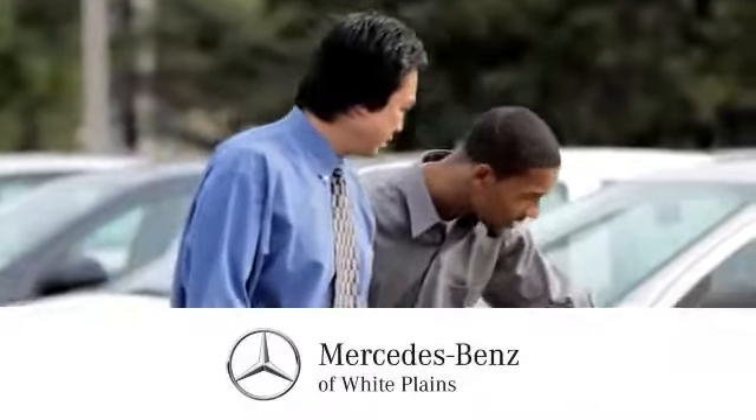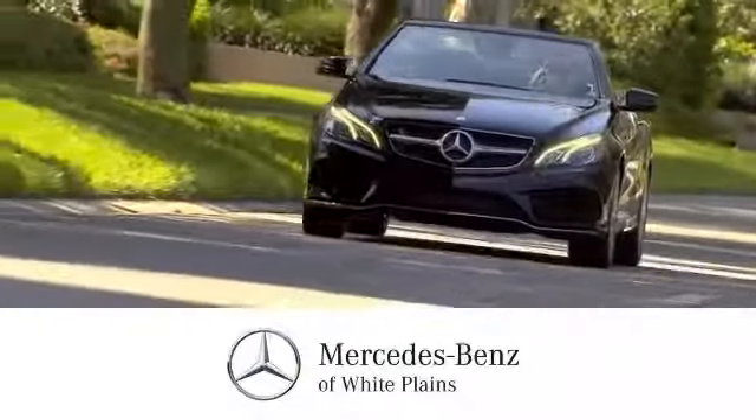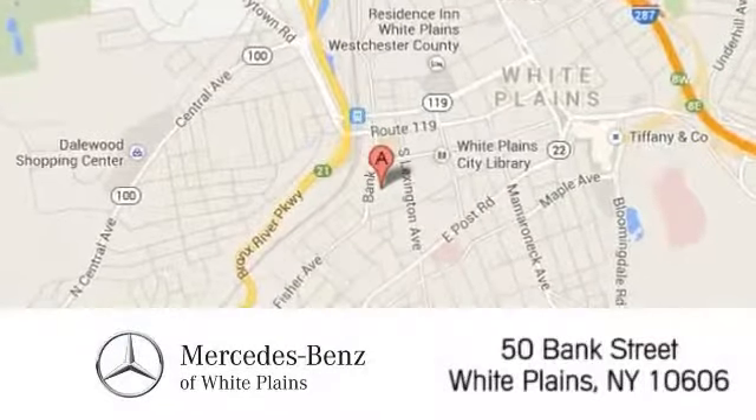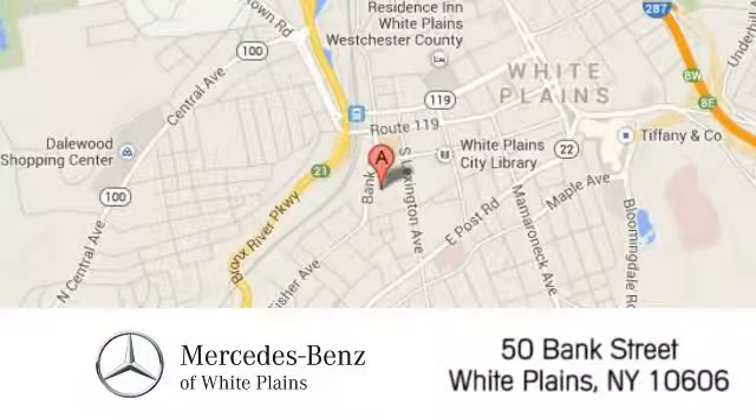The friendly professionals at Mercedes-Benz White Plains will be happy to assist you. Call, click, or stop in today. We are conveniently located at 50 Bank Street in downtown White Plains, New York.